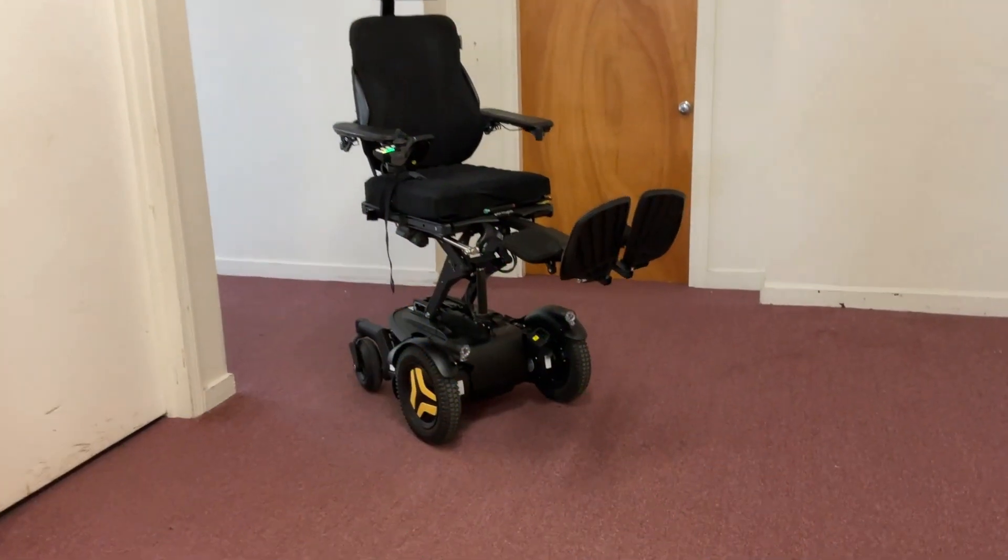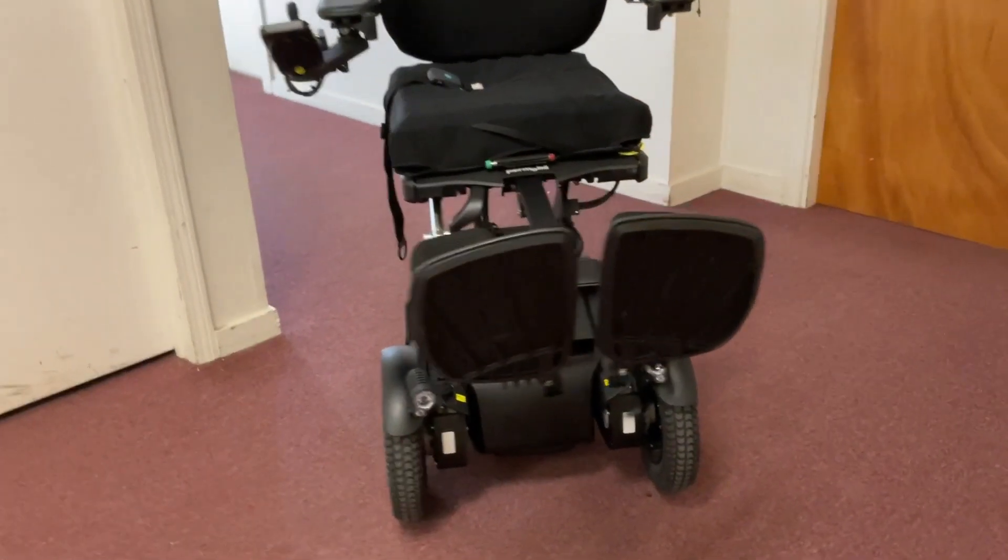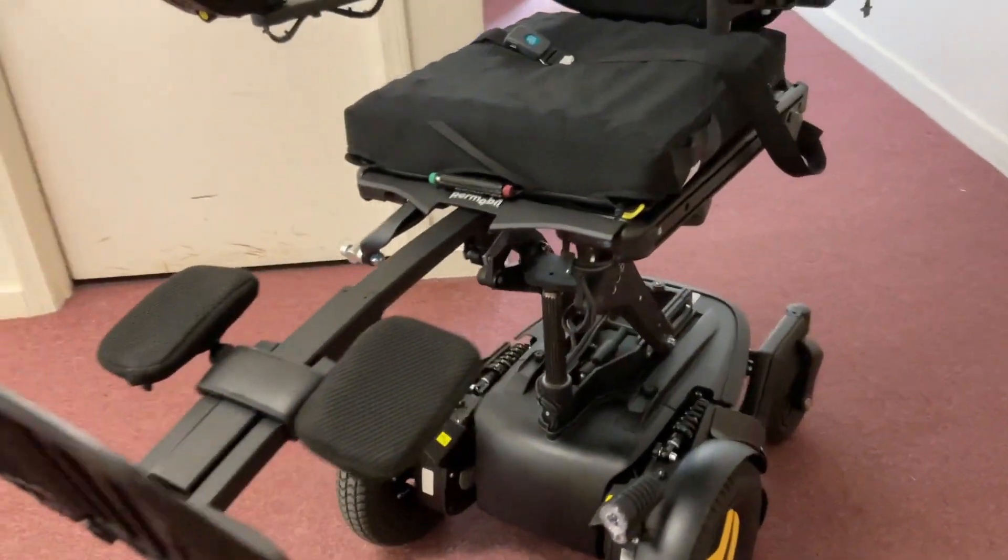We've slashed the price of this certified pre-owned Permobil F3. With only 16 miles of use, we guarantee you're getting an amazing value on this like-new power chair.